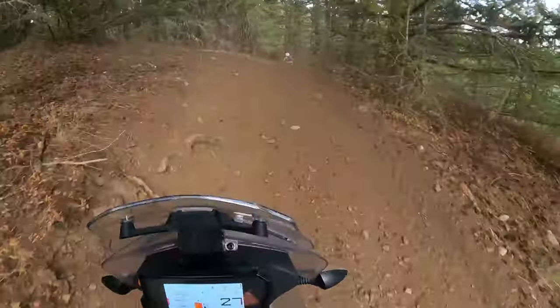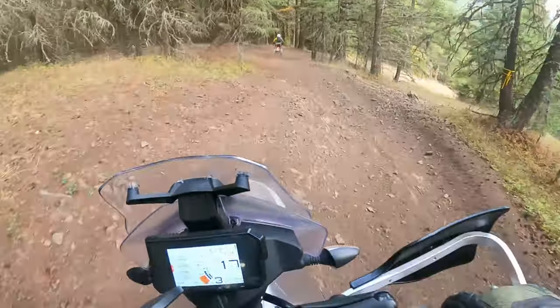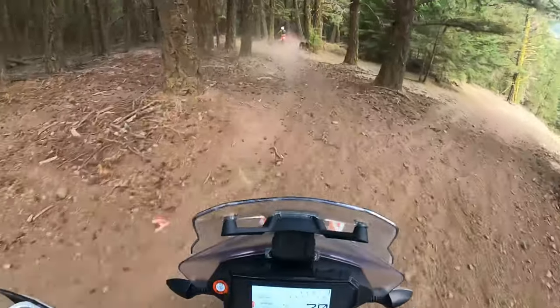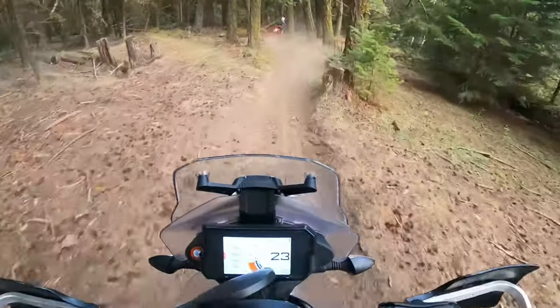If you ever lose track of a Triumph in the forest, just turn off your engine and listen. You'll hear quite a racket. He's going to take your engine to the singletrack — way to go.